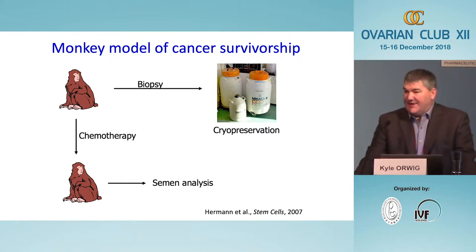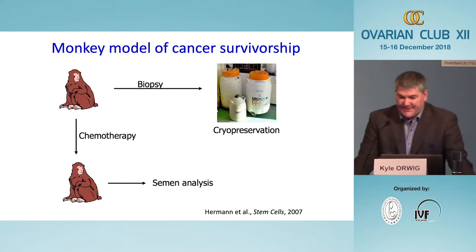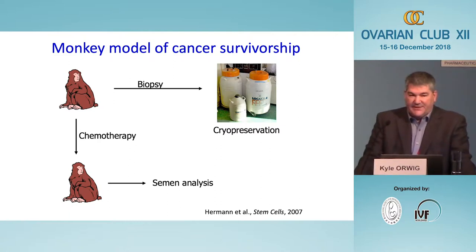The first method I want to discuss is spermatogonial stem cell transplantation. This is a method described back in 1994 by Ralph Brinster's group, where donor stem cells can be transplanted into the testis of a recipient animal, where they regenerate complete spermatogenesis, produce sperm, and produce live-born babies.